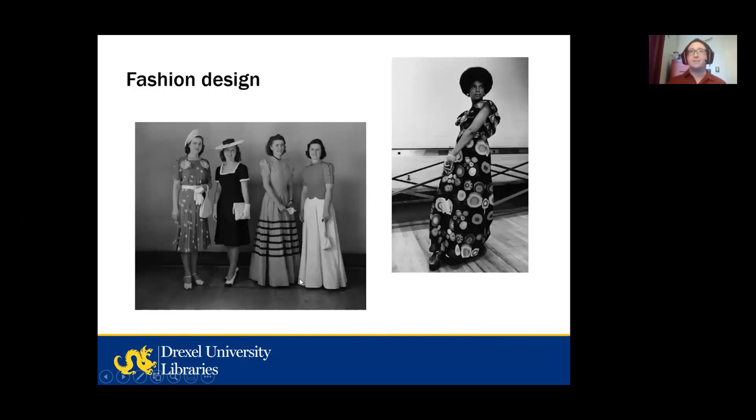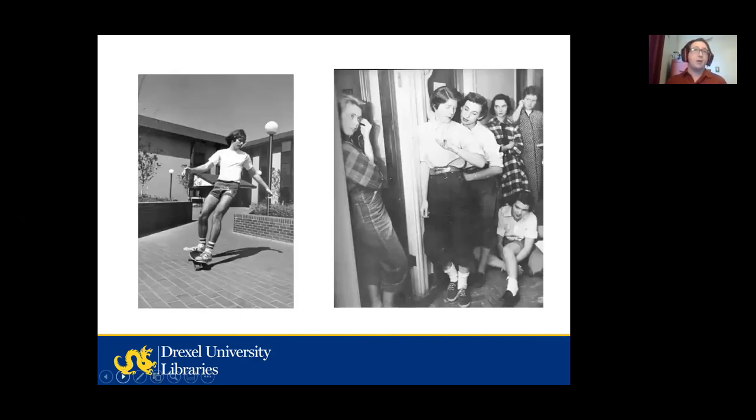Drexel has had classes on how to make and design clothing from the very start, and we have lots of photos from different eras documenting student work. These two photos are each part of a series of photos for senior fashion shows — students showing the culmination of their work. One photo is from 1940 and the other is from 1976, and we have photos of senior fashion shows for quite a number of different years. We also have lots of photos of students doing all sorts of things. One thing is that they show what students were wearing in casual social contexts as well as formal social events, and these could be compared to the senior fashion shows from similar years. One of the photos here is from 1978 and the other is from 1955.